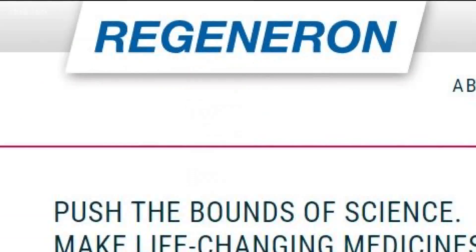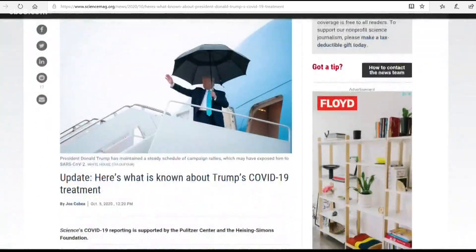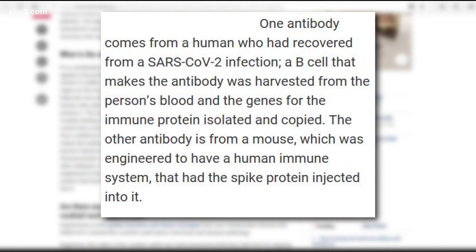Our sources: Regeneron, the company that developed the antibody cocktail, and published science reports. According to the American Association for the Advancement of Science, the antibody cocktail used to treat the president is made of — quote — one antibody comes from a human who had recovered from a SARS-CoV-2 infection. The other antibody is from a mouse which was engineered to have a human immune system that had the spike protein injected into it.